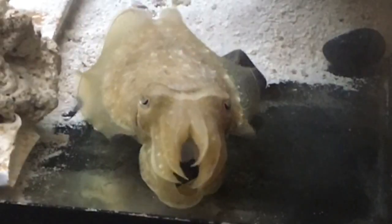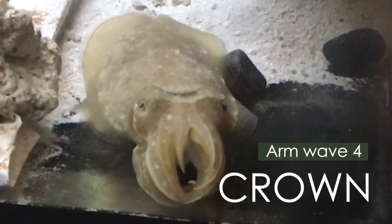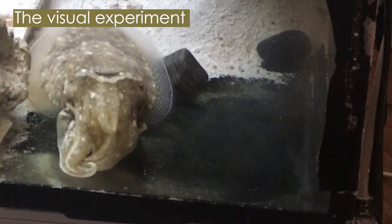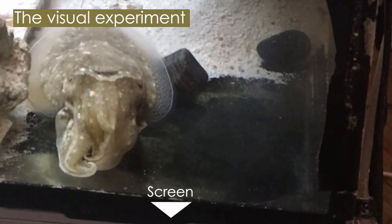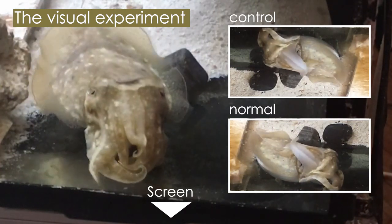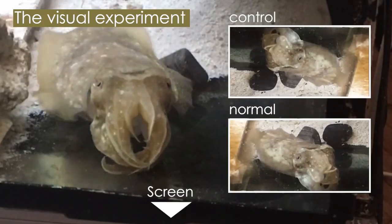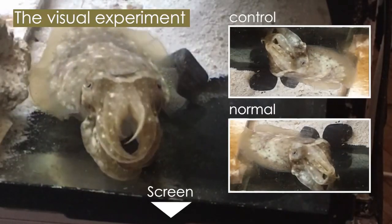We call the fourth sign 'crown,' as reference to the arm crown of the animal. In a first experiment, we presented to our cuttlefish participant recordings of movies of cuttlefish signing. We were amazed to observe a cuttlefish waving back at the video of arm waves. We could hence demonstrate that the signs are perceived visually.